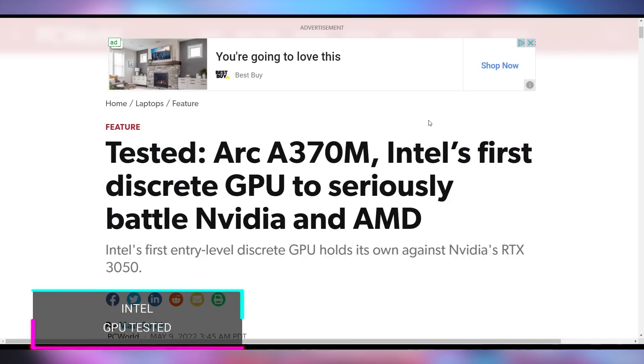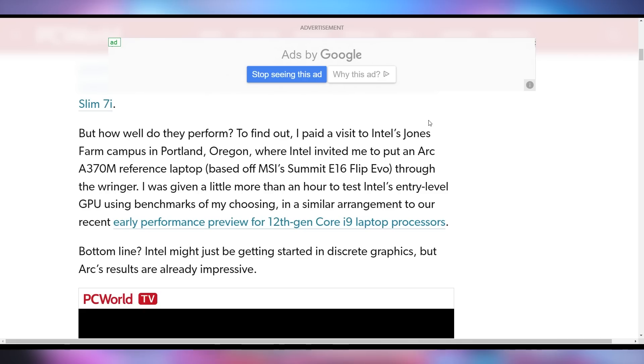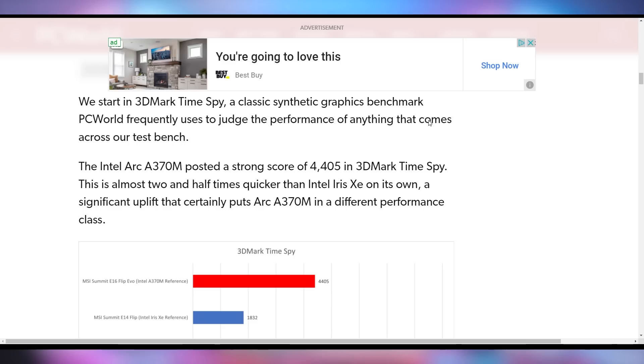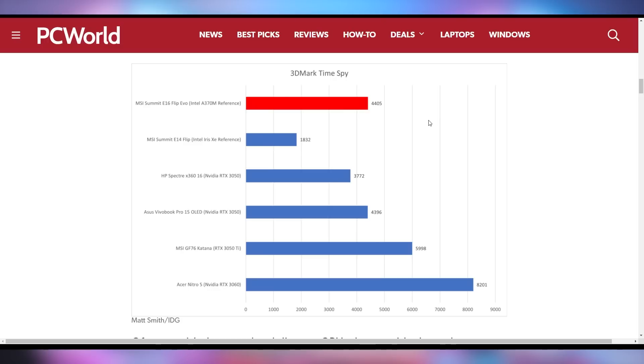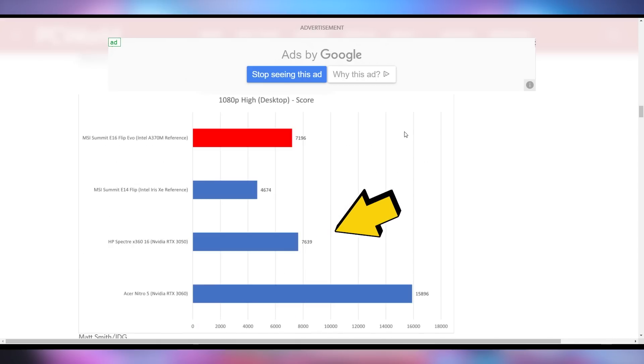PC World actually finally got a hands-on with the A370M Arc GPU from Intel by literally going to their headquarters, because you cannot get these on the open market, even though Intel said they were launching by the end of Q1 of this year. What they found is that the A370M, while not the lowest discrete GPU — coming in just a step above that — actually beats out Intel's integrated graphics by about double in a lot of use cases, but performs worse than the RTX 3050 and significantly worse than the RTX 3060. You can see here in TimeSpy it performs alright compared to the 3050, and in the Final Fantasy XIV benchmark, again alright compared to the 3050, but nowhere near as good as the 3060.